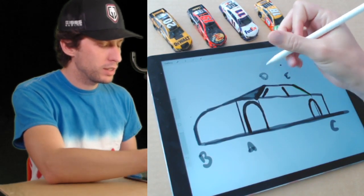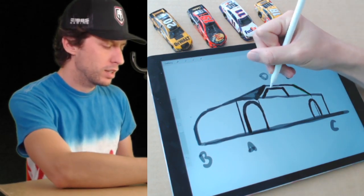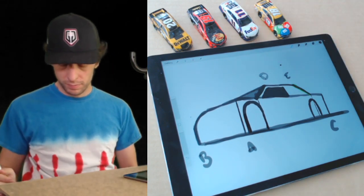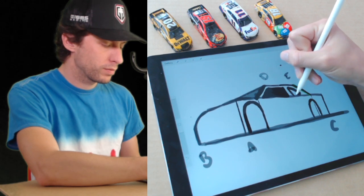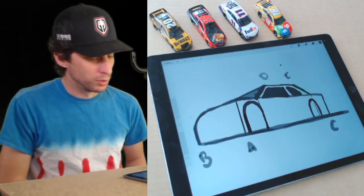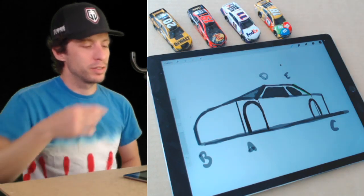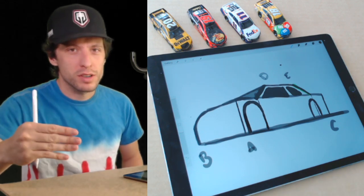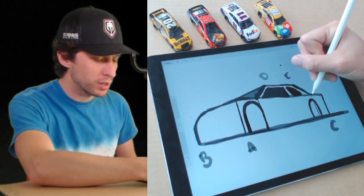Now we're making the window. Draw another angled line at the same angle as line D — it's making it easy to have these guidelines. Then connect the two and darken it up. Adding the back window in there. Remember, we're drawing the number 11 FedEx Toyota Camry that Denny Hamlin drives, because this is episode 11 of Let's Draw Race Cars. I'm Boris — if you're just joining us, tell me where you're watching from. I'm here in North Carolina from my house, staying home, staying healthy.